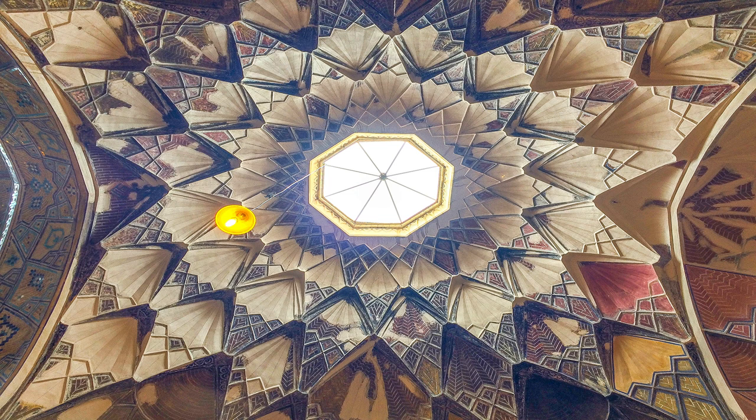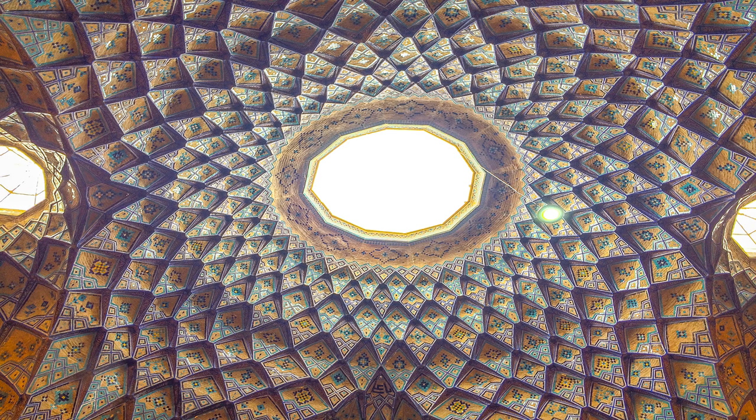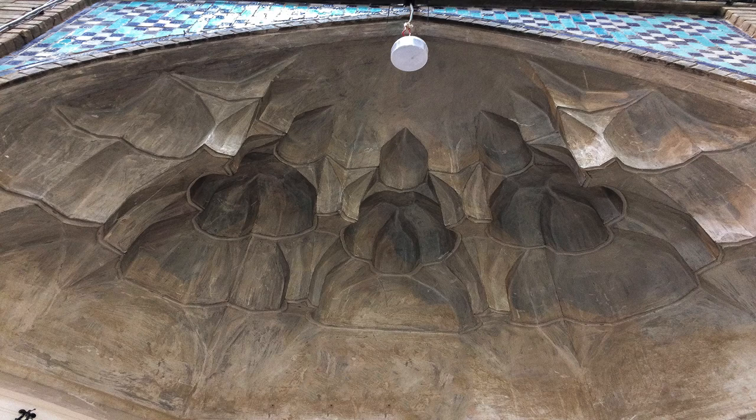Aside from lighting, the skylights have a crucial role in making natural air circulation in this part. This place was recorded in the cultural heritage organization. It consists of three strong floors with magnificent architecture that doubles the beauty of this part.